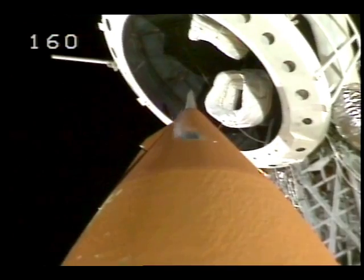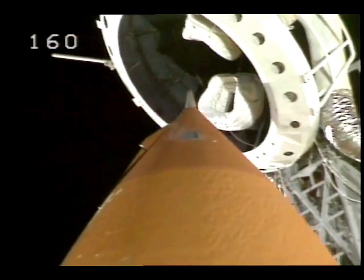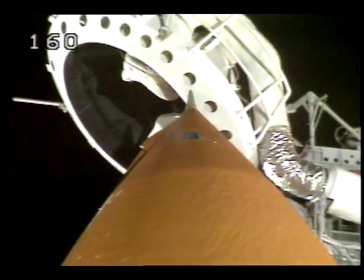Liquid oxygen tank now at flight pressure. Discovery crew, OTC, close and lock your visors. Initiate O2 flow. Have a good flight.